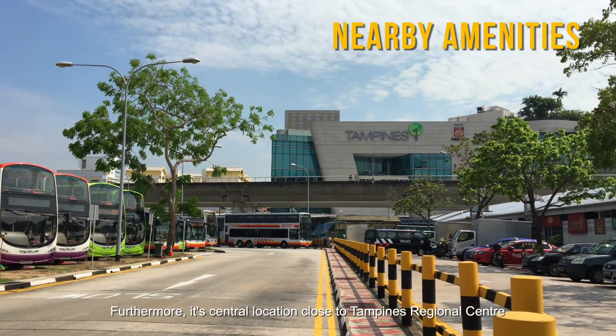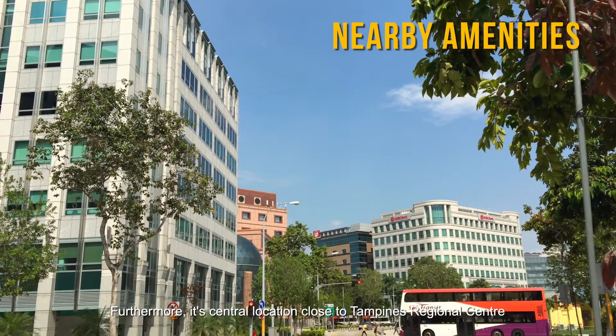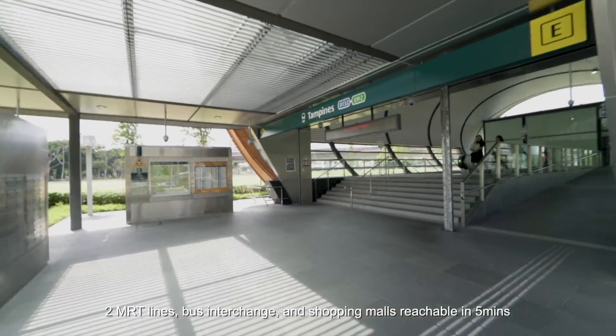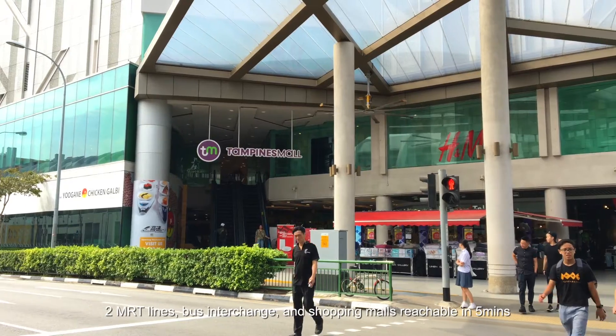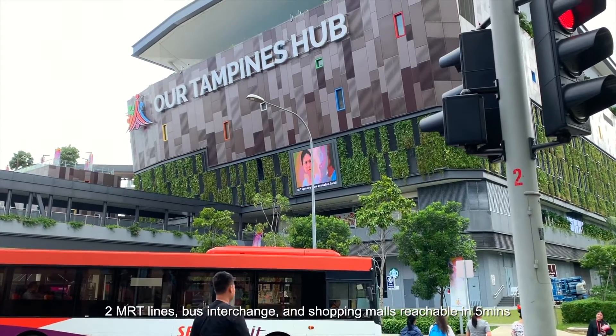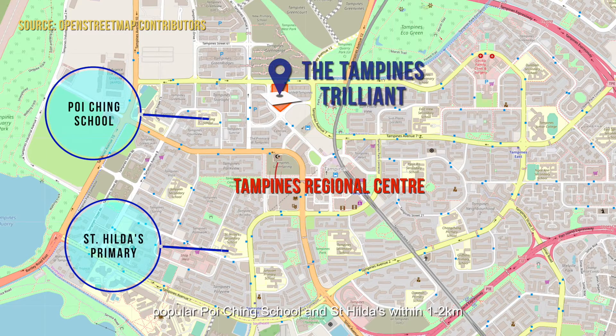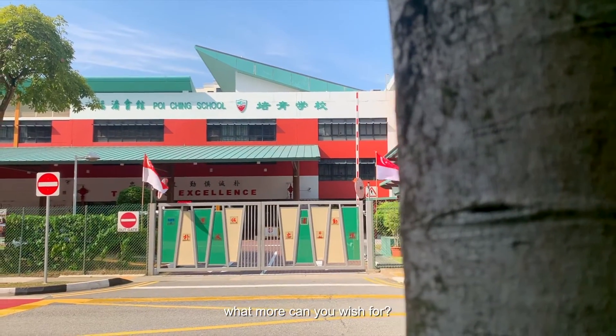Furthermore, its central location close to Tampines Regional Centre grants you immense convenience. Two MRT lines, a bus interchange, and shopping malls are reachable in five minutes. Popular Poi Ching School and St. Hilda's are within one to two kilometres. What more can you wish for?